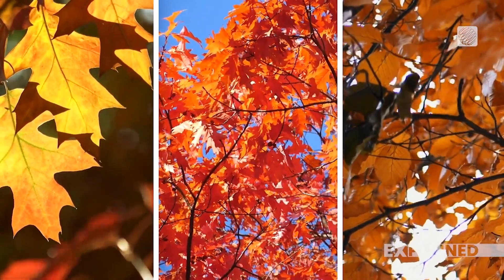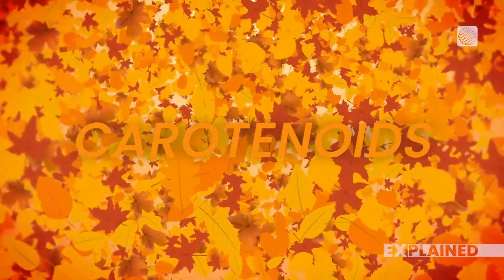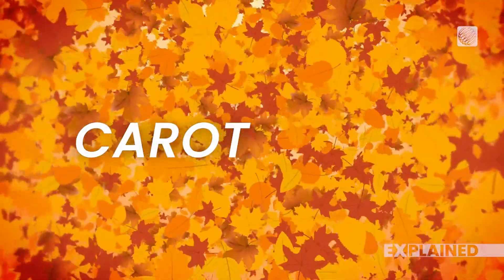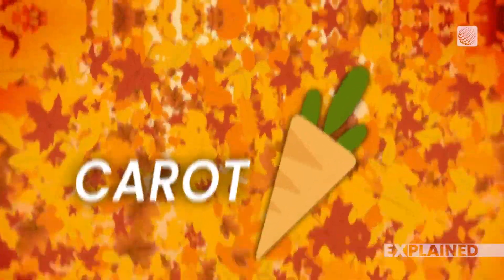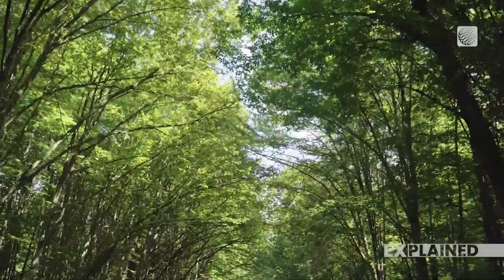There are a couple of main players here. Carotenoids are pigments that give leaves their yellow and orange shades. You can remember this because carrot is a part of the name, although spelled wrong. These are always in the leaves, but you can't see them when the green from the chlorophyll is still there.